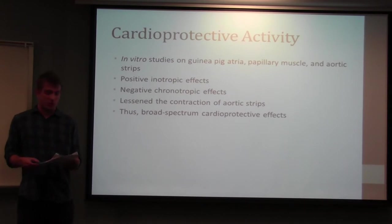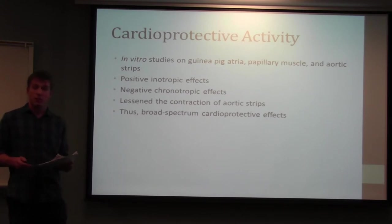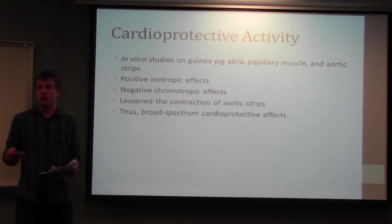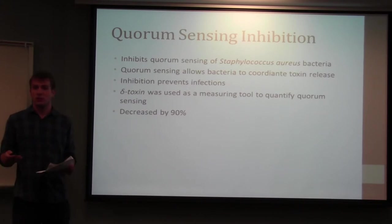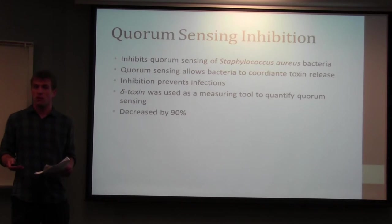Castanea sativa has also shown promising cardioprotective activity by increasing the strength of the heart's contractions (positive ionotropic effects) and decreasing heart rate (negative chronotropic effects). It also reduced contraction of heart cells when exposed to agents that would normally cause them to contract, protecting the heart in multiple distinct ways. Additionally, it demonstrates significant quorum sensing inhibition — quorum sensing being the technique bacteria use to coordinate toxin release in the host — which can inhibit bacterial pathogenesis and potentially be used as therapy for bacterial infections.